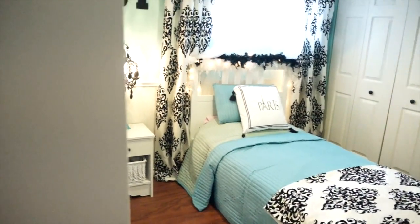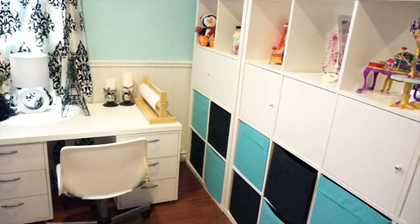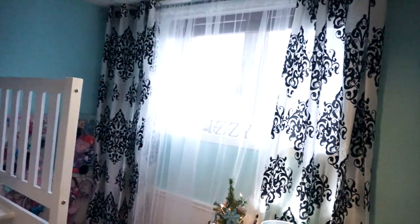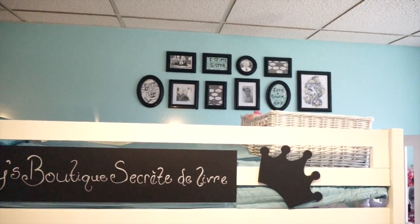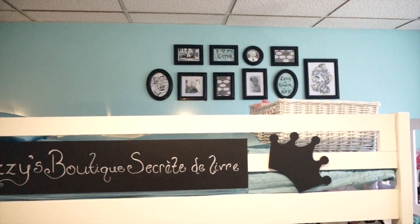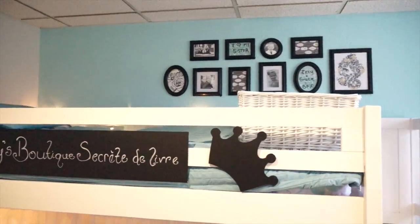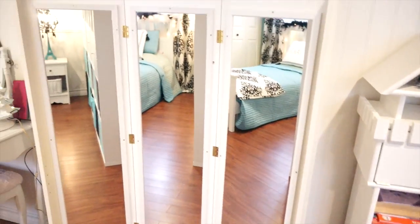Here's Isabelle's side of the room. She has a little desk for homework, just a few hints of Paris, hair accessories and clothes over there, curtains, and some pictures. The pictures were really inexpensive and I hung them using 3M velcro tape — that way I could adjust them fifty gazillion times until they were all straight. I love the 3M velcro picture-hanging kit for that.